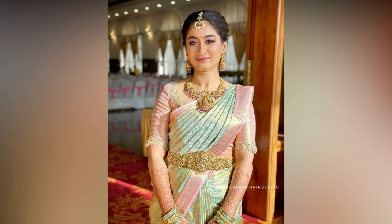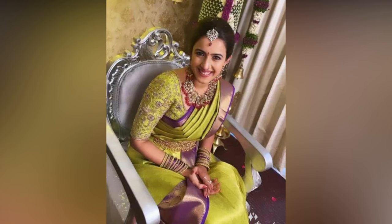Conversely, if your sari is minimalistic, you can choose a more elaborate embroidery to add interest.